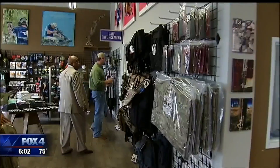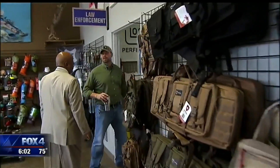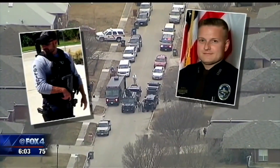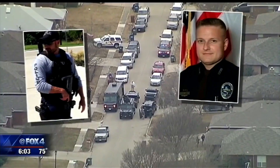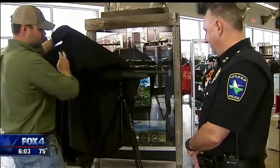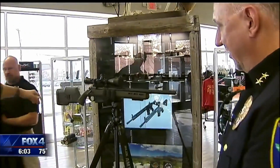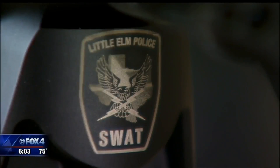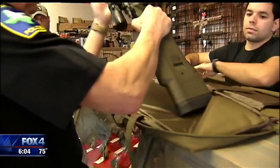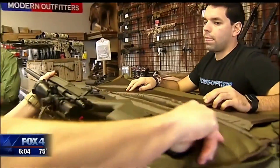Before we get back into custom building, we want to give Andrew and Modern Outfitters a shout out. The town of Little Elm, Texas lost an officer in the line of duty earlier this year, and that police department's only sniper rifle had to be taken as evidence. Modern Outfitters put together a custom Remington 700 that was a pretty significant upgrade, which was then donated to the Little Elm PD so the grieving department didn't have to go without a sniper rifle. Thank you very much, Andrew — that was freaking awesome.